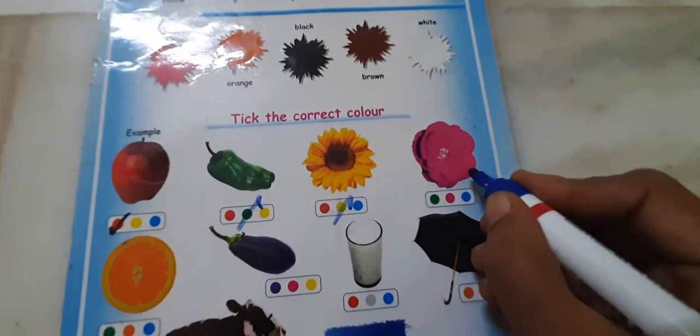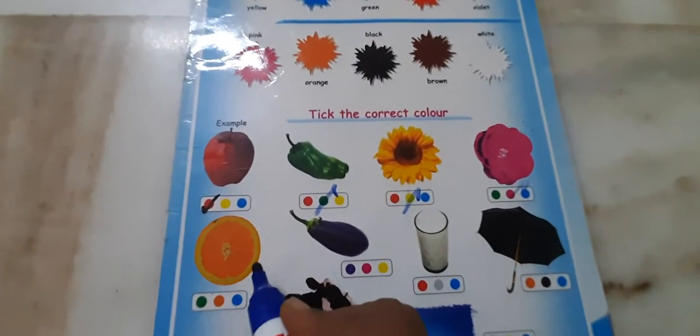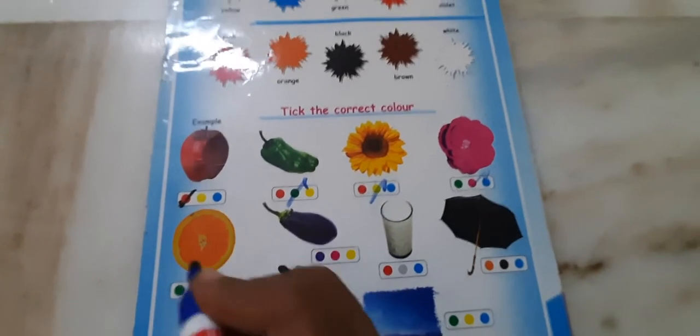Then rose. Pink. Then orange. What is the color of orange? Orange.